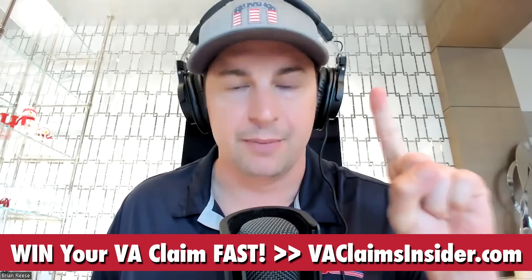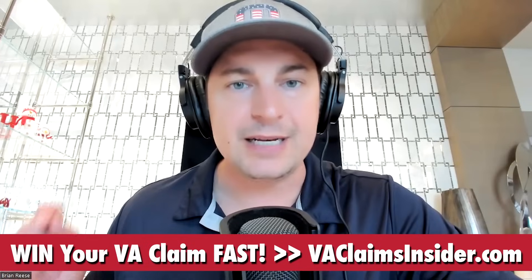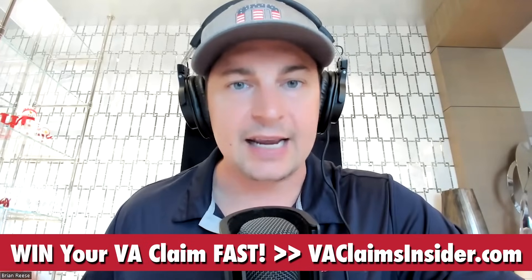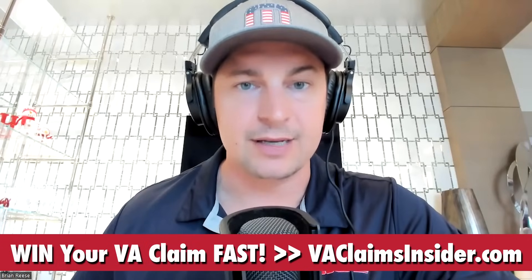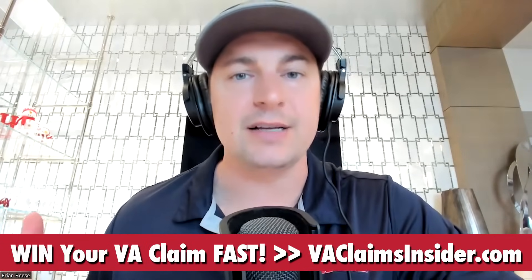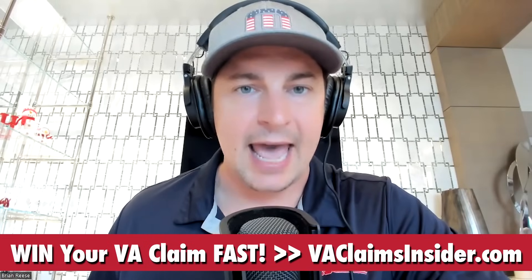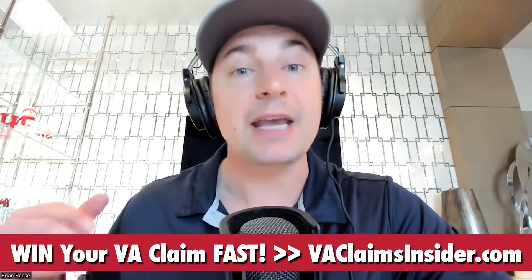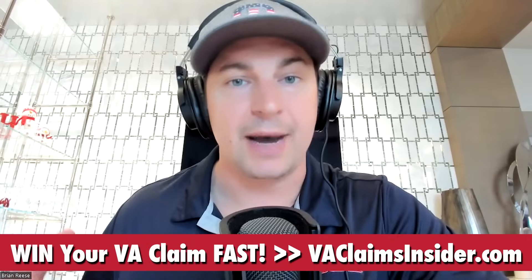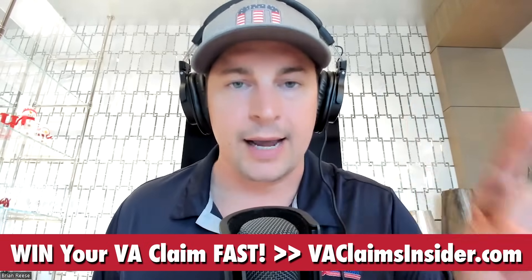Number one: you need a medical diagnosis of the condition you're attempting to connect on a secondary basis. That has to be documented and diagnosed in a medical record — it could be in VA records or private records. For example, if you're trying to service connect migraine headaches secondary to your current service-connected tinnitus, you have to make sure you have a diagnosis of migraine headaches before you file the claim.